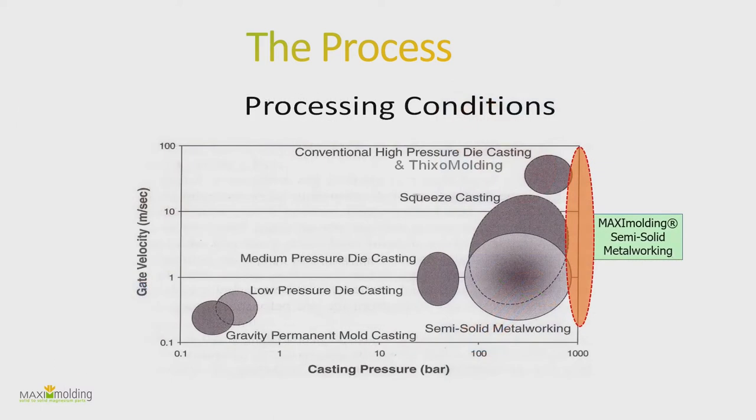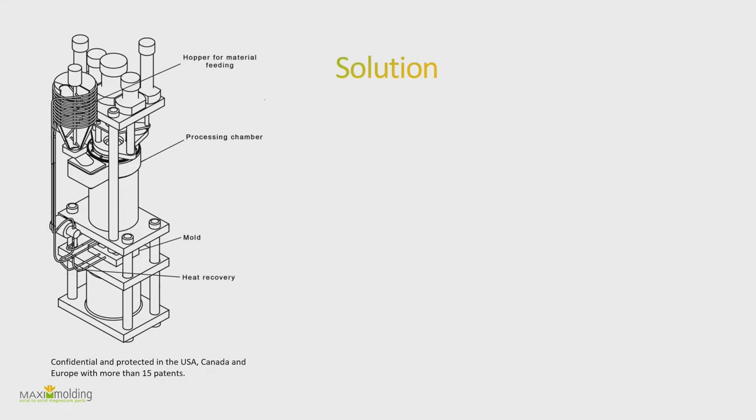Compared to other processes, you can see a diagram showing casting pressure versus gate velocity — we operate with a lot of pressure, which makes sense because we use the semi-solid slurry rather than fully liquefied metal. This allows us to do things other processes can't, like very thin walls. You can also see the patent for the machine.